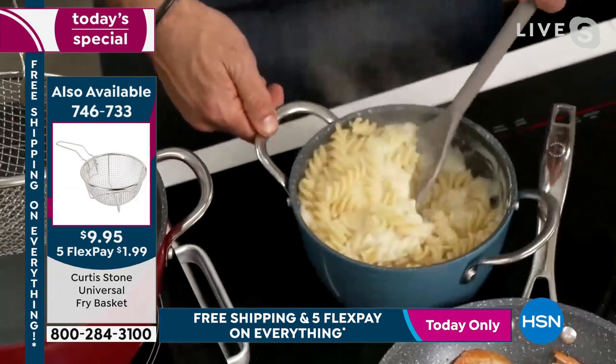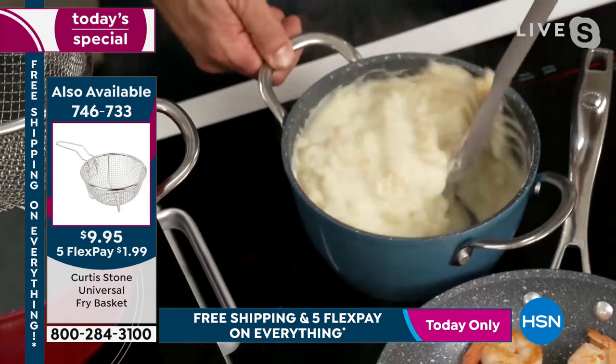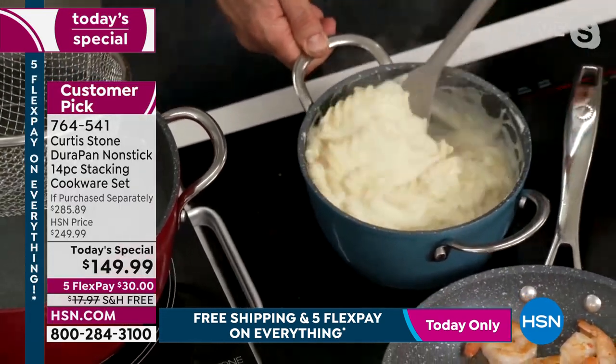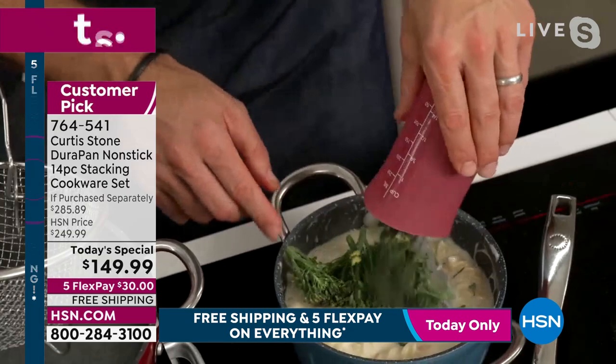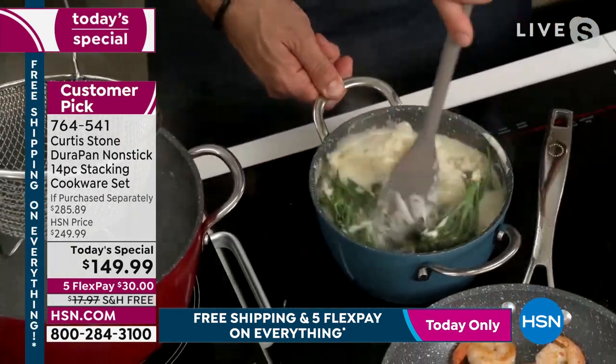This is the mac and cheese that my boys go absolutely crazy for. People say, 'Oh, you make mac and cheese for your kids.' I'm like, yeah, it's so easy to make, and when you do it yourself it is so much better than the stuff you get out of the box. I take a little broccolini. Go to HSN.com and shop the entire collection — there are crazy deals.